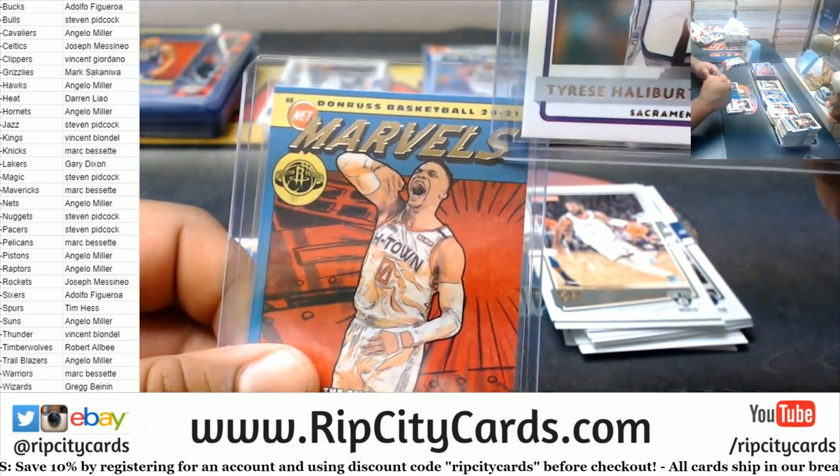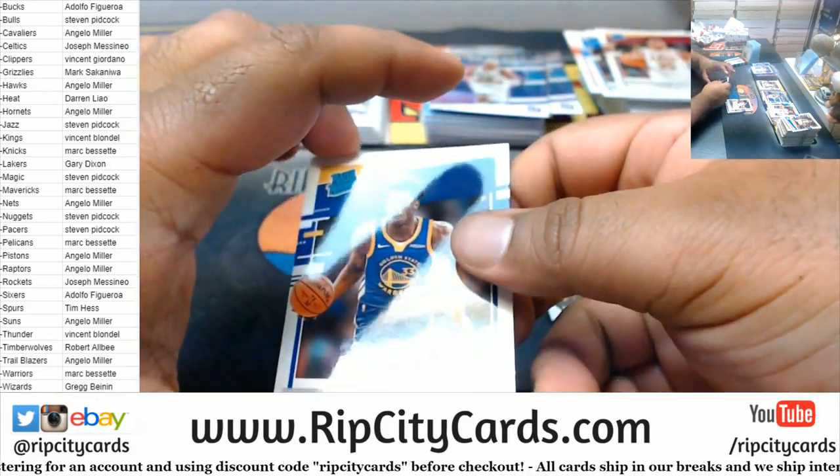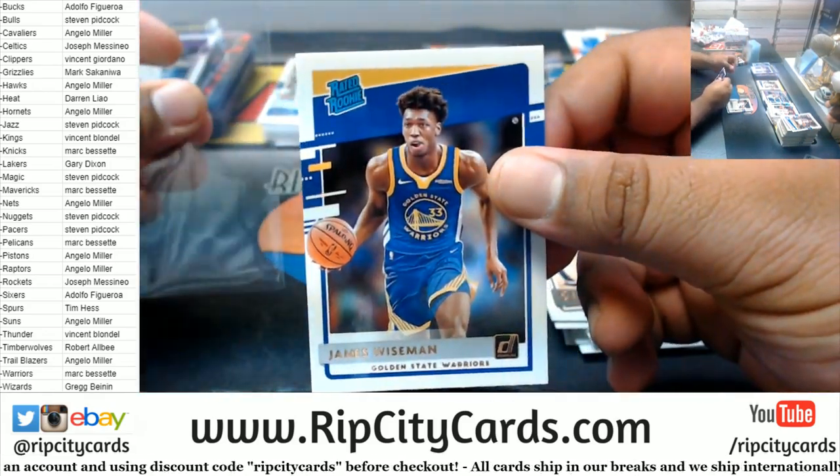You see how it's gold there on the lettering? Wiseman Warriors Rated Rookie.